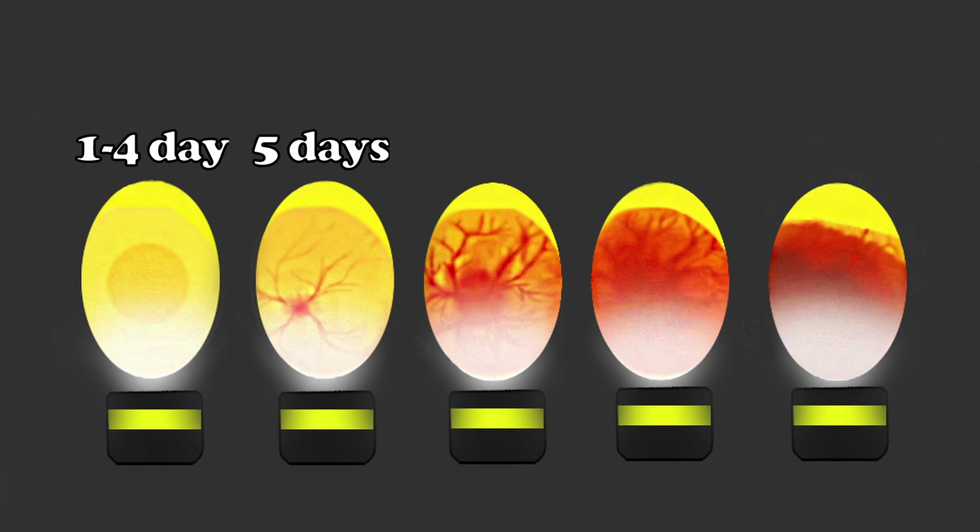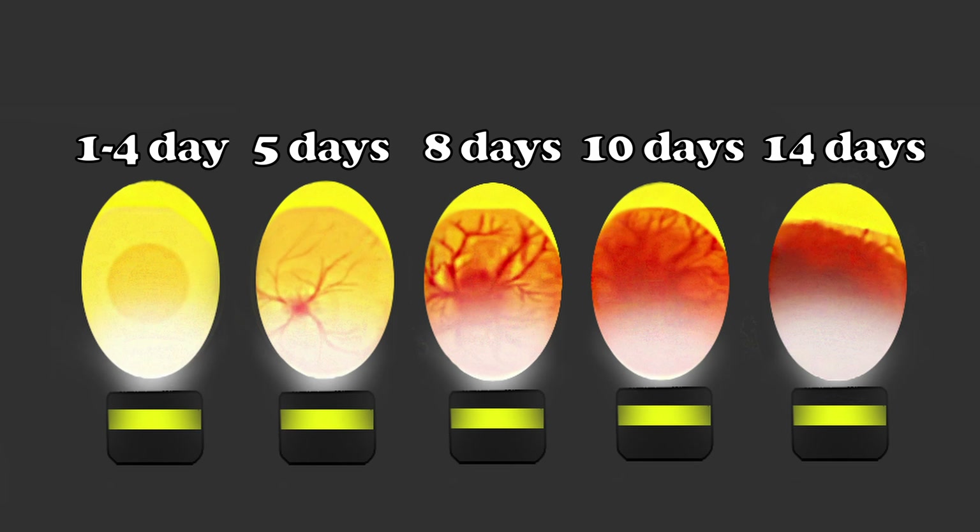It's wise to check your eggs after at least five days of incubation to know if you have fertile eggs. On day 8 the embryo is a little bit more visible with a lot of details. On day 10 the egg is getting darker and darker and sometimes you see a very clear embryo inside — it's filling up more space.